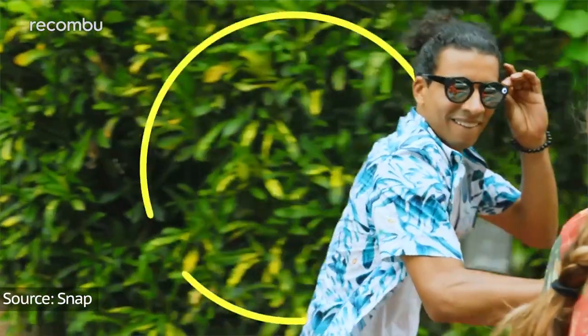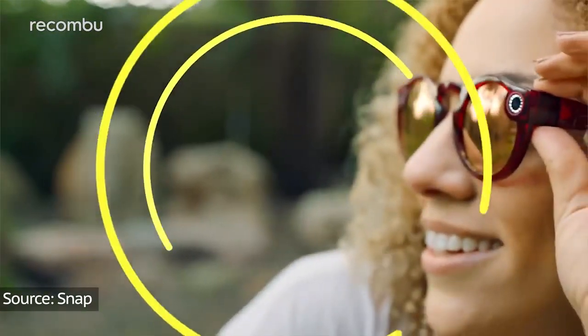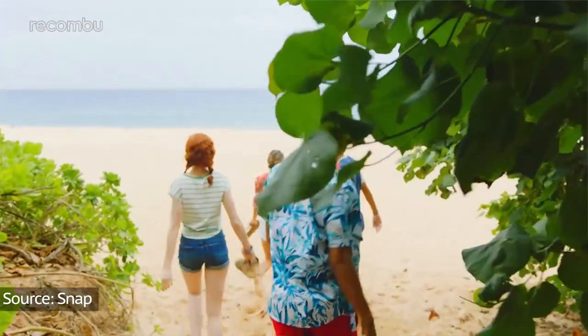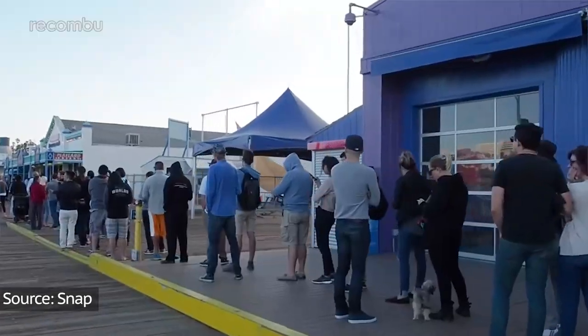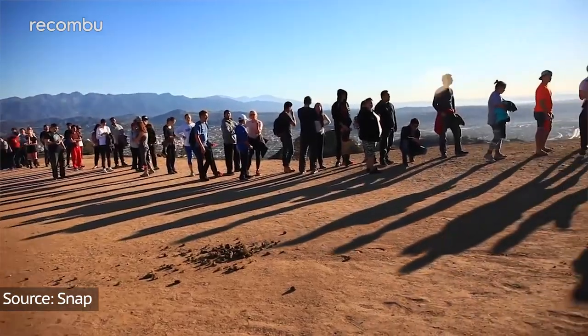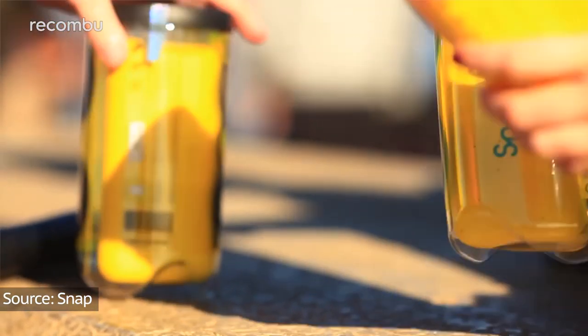Considering how well the first gen Spectacles sold, the success of this new version seems up in the air, but it looks like Snap is playing the long game — adding incremental improvements to the Snapchat app as both an augmented reality and marketing platform whilst independently laying the groundwork for AR eyewear with Spectacles. Snap has done away with the SnapBots from first time around and is selling direct from Spectacles' own website for £149.99 in the UK, up from £130 for the original pair.